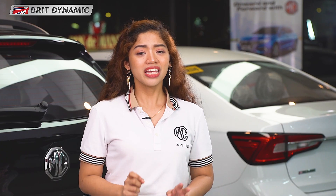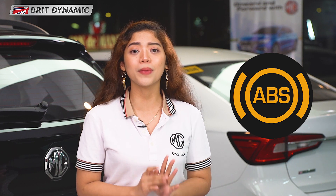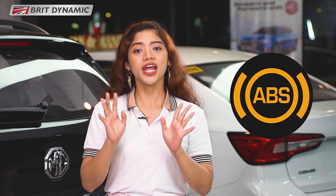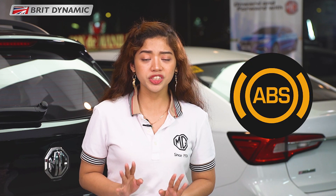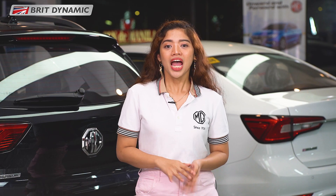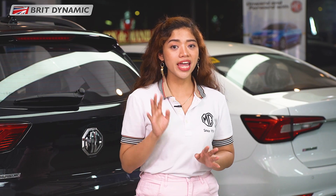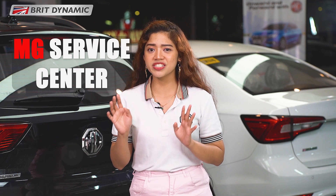Going back, if we see this symbol sa instrument cluster display after ng pag-on ng engine, your ABS is malfunctioning. But if you see this warning light while driving, the ABS will function abnormally. But don't worry because normal braking will still be available. At para ma-diagnose ang problem sa ABS, dalhin lang natin ang ating unit to any nearest MD Service Center.